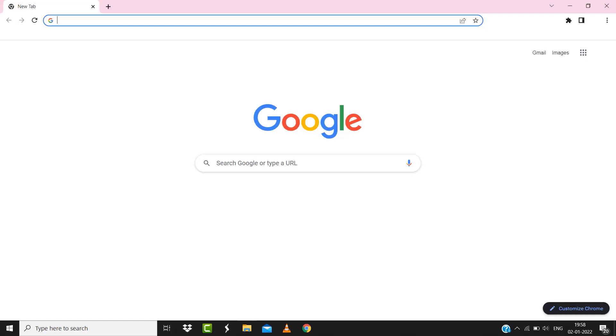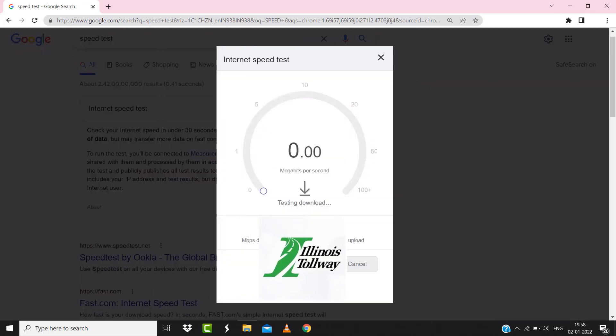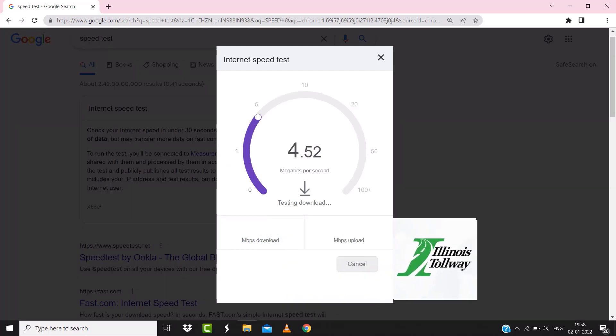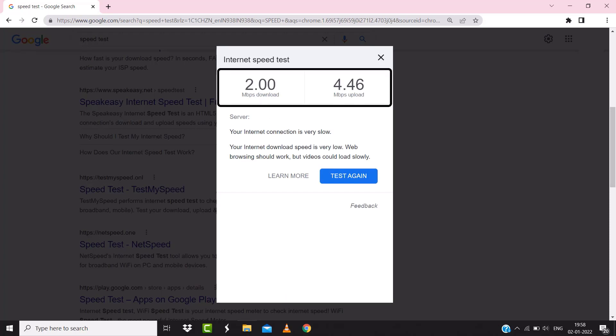If it doesn't fix the issue, make sure you're connected to a strong internet connection. Navigate to Google.com on your browser and search for speed test. On this page, tap on 'Run speed test'. The minimum speed required for Illinois's Hallway is usually 2 to 3 Mbps, so if it's anywhere near or above this number, that's fast enough.